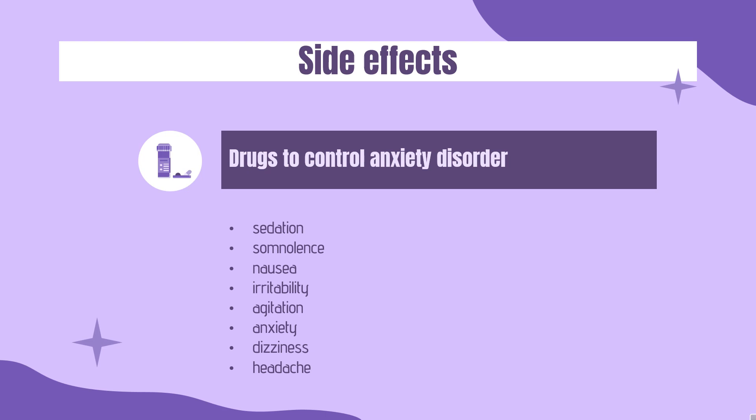Side effects. Possible side effects may include sedation, somnolence, nausea, irritability, agitation, anxiety, dizziness, headache, and allergic reactions such as skin rash and itching.